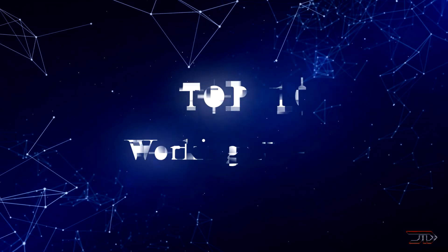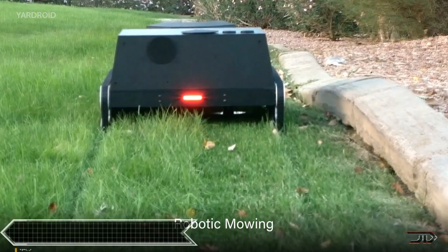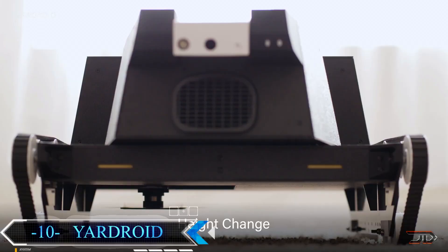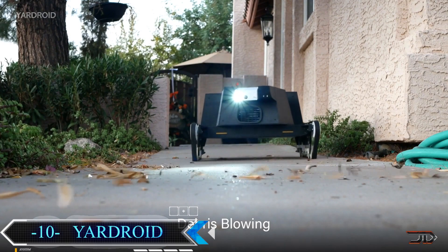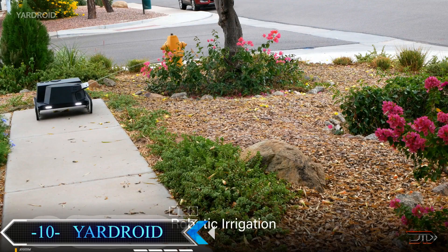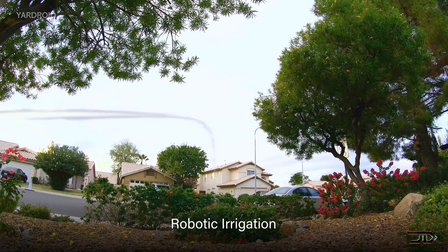We take a look at some of the most innovative working robots. We start off with the Yar Droid, and most robots are intended to one task, so this particular one takes it to the next level. It can mow lawns, irrigate plants, kill weeds, blow leaves, and offer a 24-7 security service like the T-800.